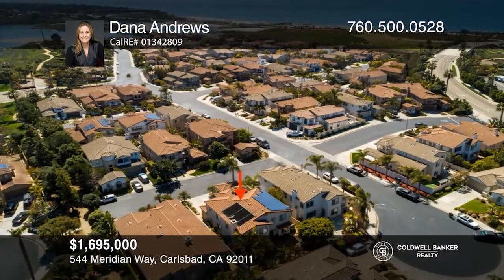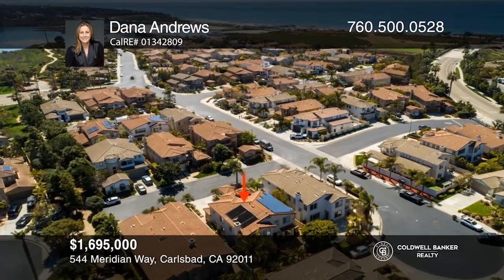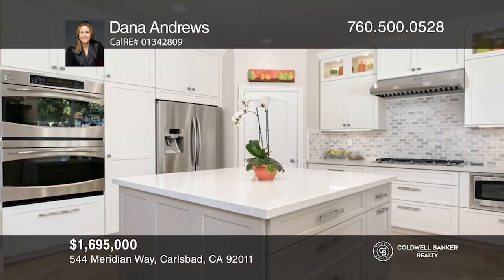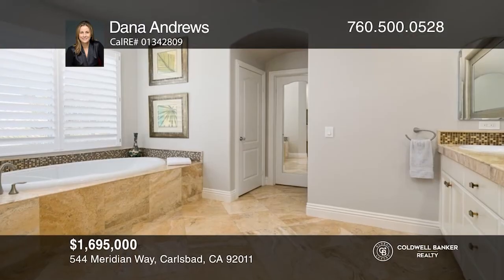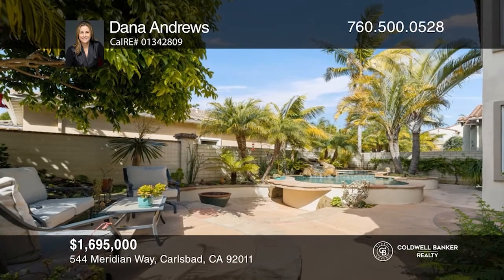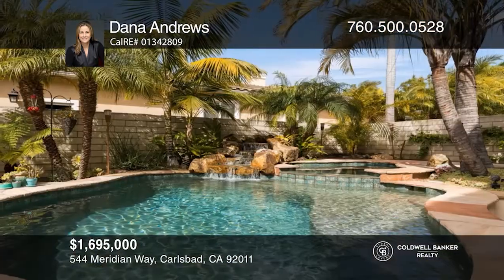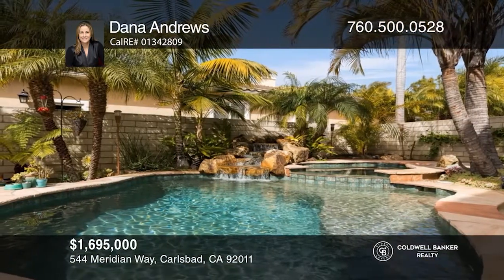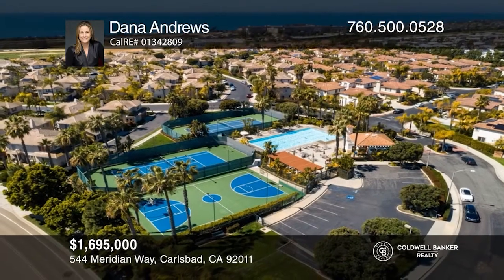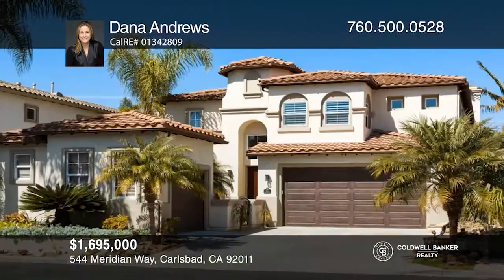Venture to one of Carlsbad's finest beaches from this beautifully maintained coastal home, located in the sought-after San Pacifico community. The spectacular home is updated and immaculate throughout, with an abundance of natural light and vaulted ceilings in the living and dining rooms. The contemporary kitchen with quartz counters, all newer cabinets, and stainless steel appliances flows seamlessly to the family room. Enjoy your own private paradise out back, with a resort-like pool and spa, mature trees, and drought-tolerant landscaping. Check it out today with Dana Andrews.